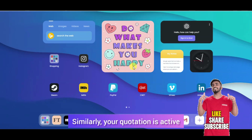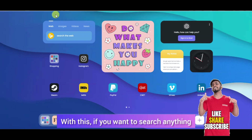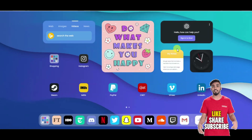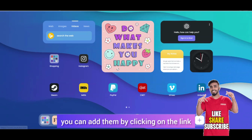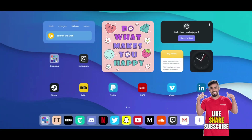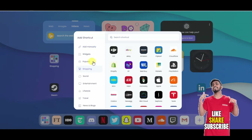You have a nice quotation displayed. ChatGPT is available — if you want to search anything, just click here. In this interface, you have the dashboard completely. You can activate YouTube directly with a single click — you don't need to type a browser URL address. If you want to add more apps, you can add the link here.